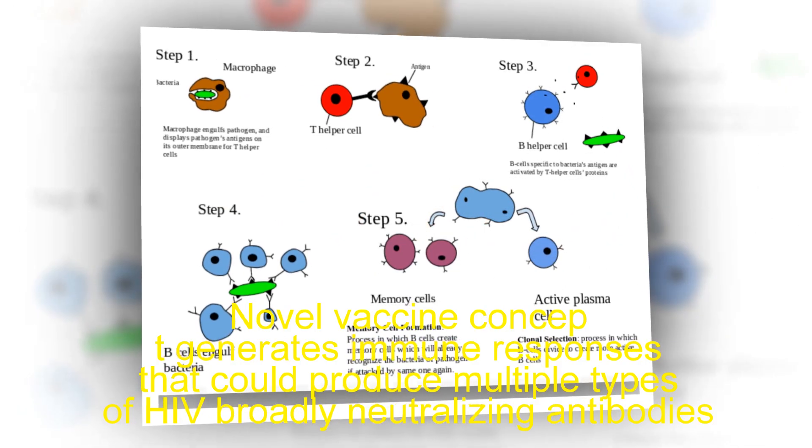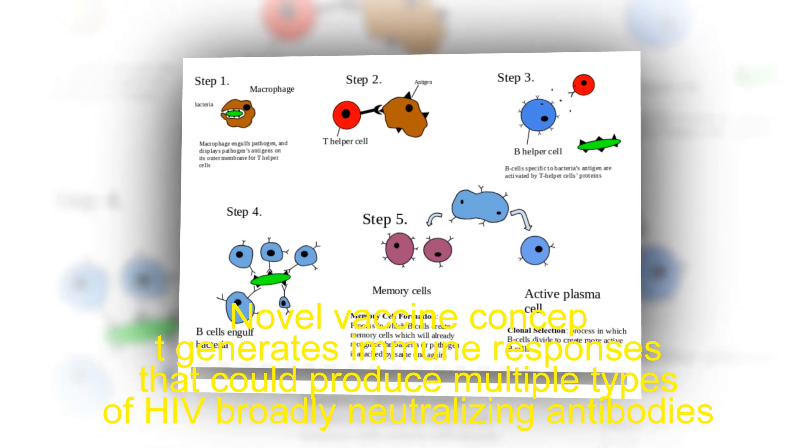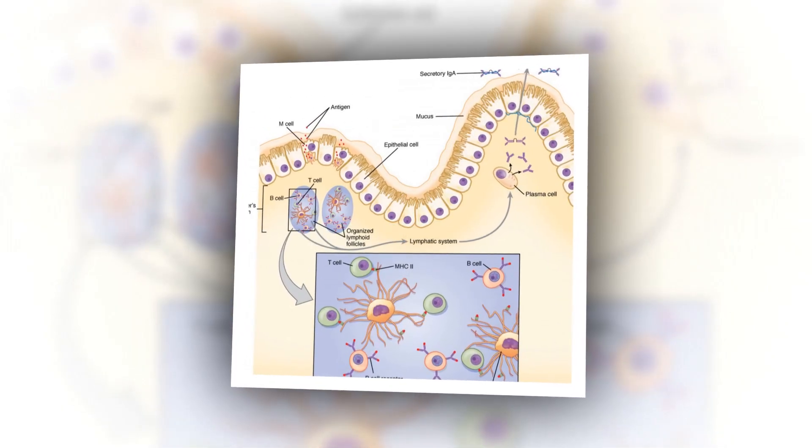A novel vaccine concept generates immune responses that could produce multiple types of HIV broadly neutralizing antibodies. NIH-funded animal model results will inform vaccine development in humans.